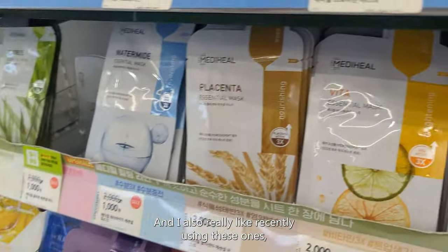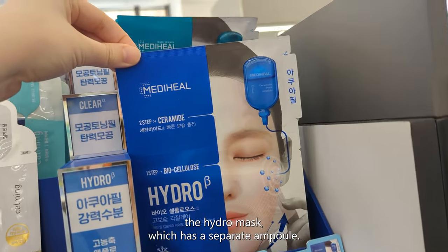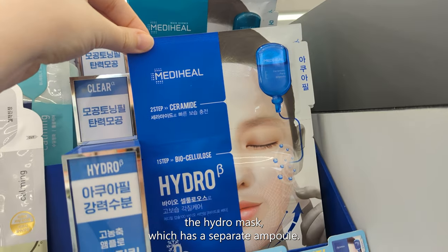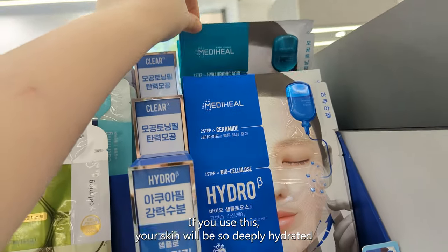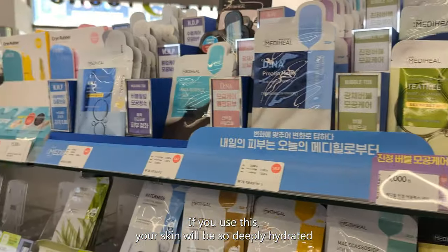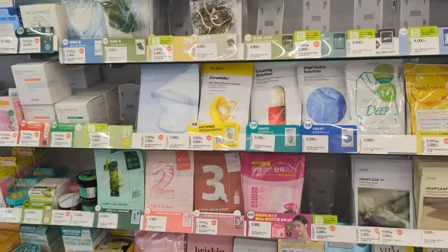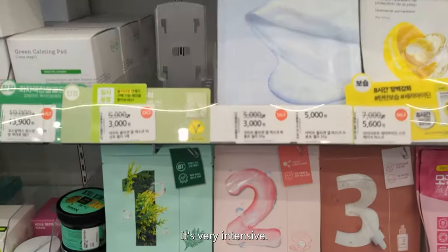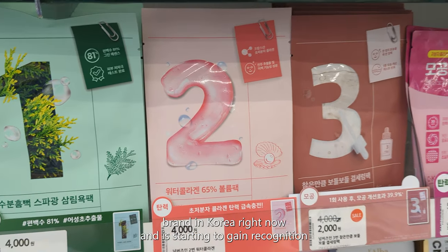I also really like using these ones recently — the Hydro Mask, which has a separate ampoule, so it's like a two-step mask. If you use this, your skin is going to be so deeply hydrated that you don't necessarily need to apply moisturizer afterwards — it's very intensive.